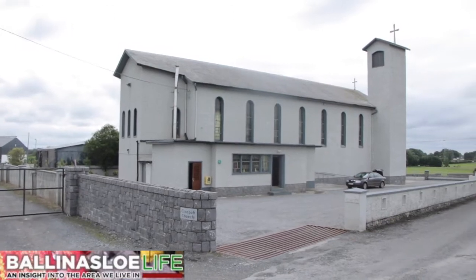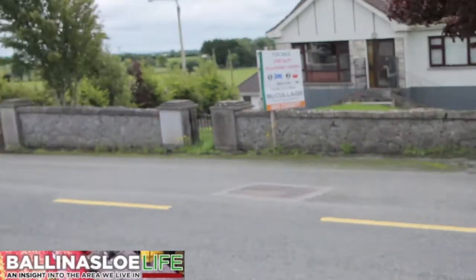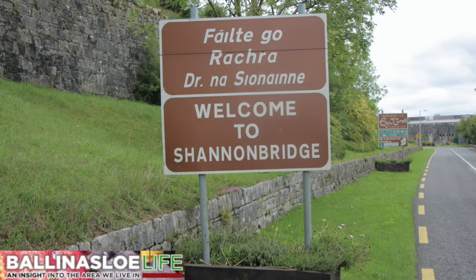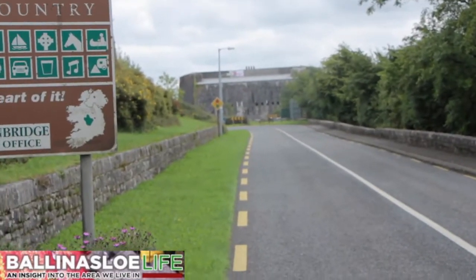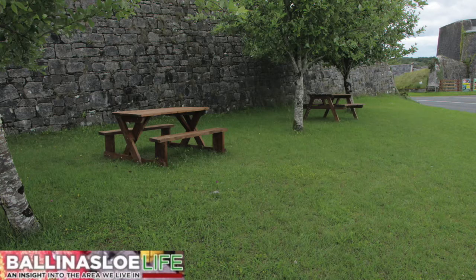Then you'll come to a T-junction onto the Shannon Bridge R357 road at the Lady of the Rosary Church in Clunfad, passing Old Town and Kenny's post office, which closed in 2008. And that's the view you'll have as you head into Shannon Bridge — the ramparts built that would have faced a Napoleonic army if it came in from the west. Lots of lovely places to picnic at Shannon Bridge.